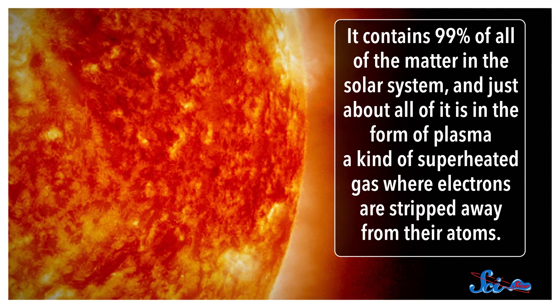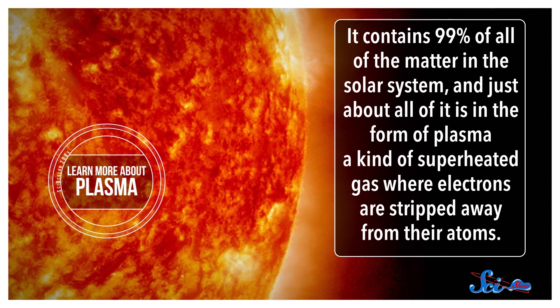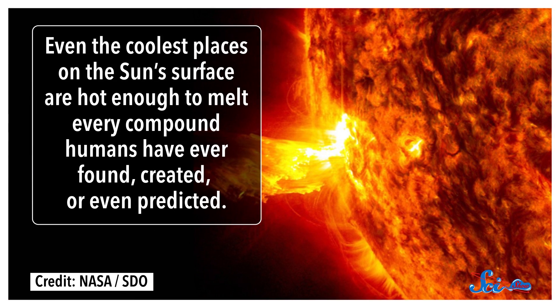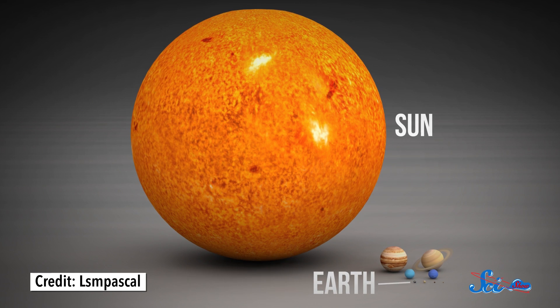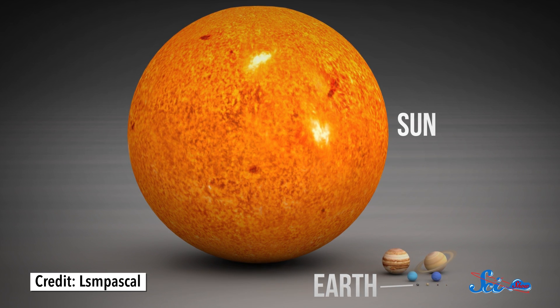One of the first things we'd notice about the Sun is that it's huge, and it's a place of extremes. It contains 99% of all the matter in the solar system, and just about all of it is in the form of plasma — a kind of super-heated gas where electrons are stripped away from their atoms. Even the coolest places on the Sun's surface are hot enough to melt every compound humans have ever found, created, or even predicted. And the Sun is so big that if it were hollow, you could pack just under a million Earths inside of it.